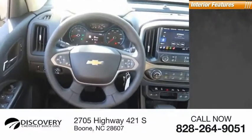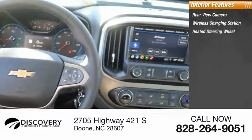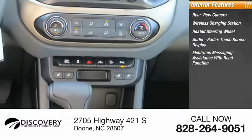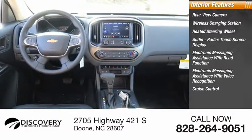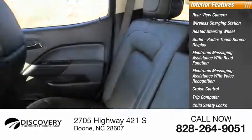Inside you'll find a rear view camera, wireless charging station, heated steering wheel, audio radio, touchscreen display, electronic messaging assistance with read function, electronic messaging assistance with voice recognition, cruise control, trip computer, child safety locks, vehicle assistance app, and roadside assistance.